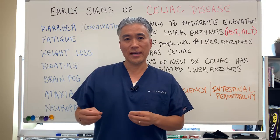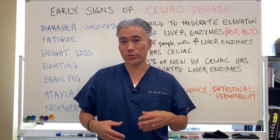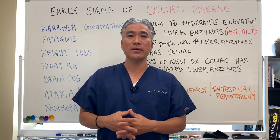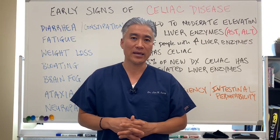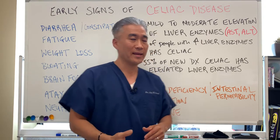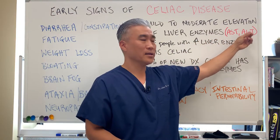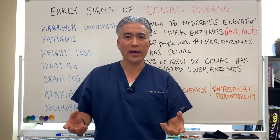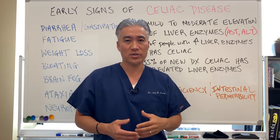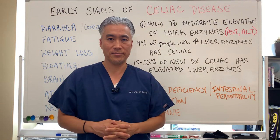Gluten not only affects the stomach — it can affect nerve tissue, the liver, gallbladder, cerebellum, and the brain, so it has many impacts. It's very important to understand the signs and symptoms and then look at your blood work. If you have elevated AST and ALT and you don't drink or take a lot of medications, I would start to suspect celiac disease and you should go ahead and get tested.